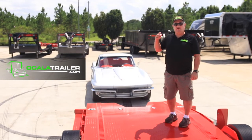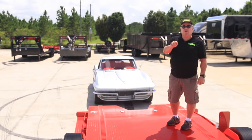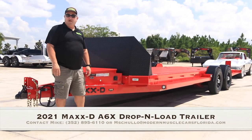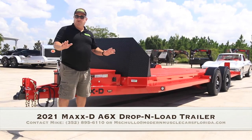Hi, this is Mike from Ocala Trailer and Modern Muscle Cars, your source for Max-D trailers in North Central Florida. We have many in stock. Today I wanted to highlight the Max-D A6X, the drop-and-load trailer with airbags.